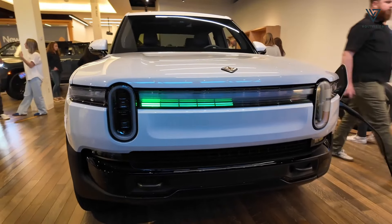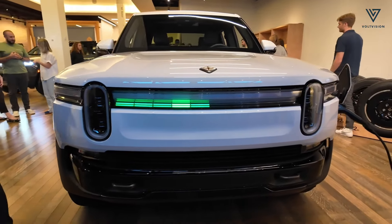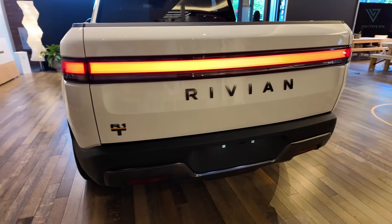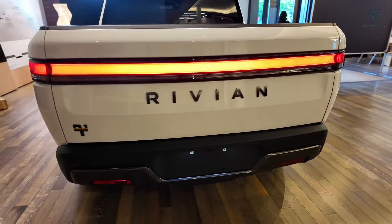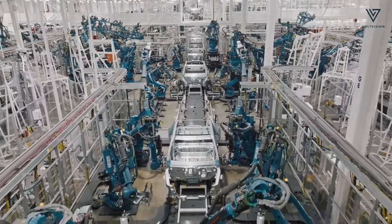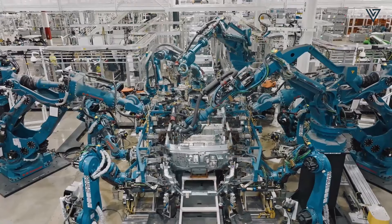The R1S and R1T also sport new front and rear lighting elements, featuring animated light bars and an adaptive drive beam that redirects light away from oncoming traffic. This feature will be available later through an over-the-air software update.